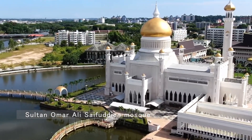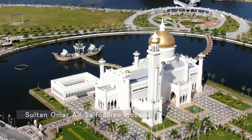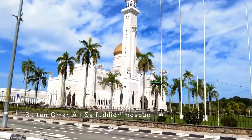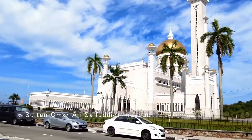Our journey begins at the Sultan Omar Ali Saifedian Mosque, an iconic landmark in the heart of Bandar Sari Bagawan. This magnificent mosque, with its gleaming golden dome and stunning lagoon, is a masterpiece of Islamic architecture.